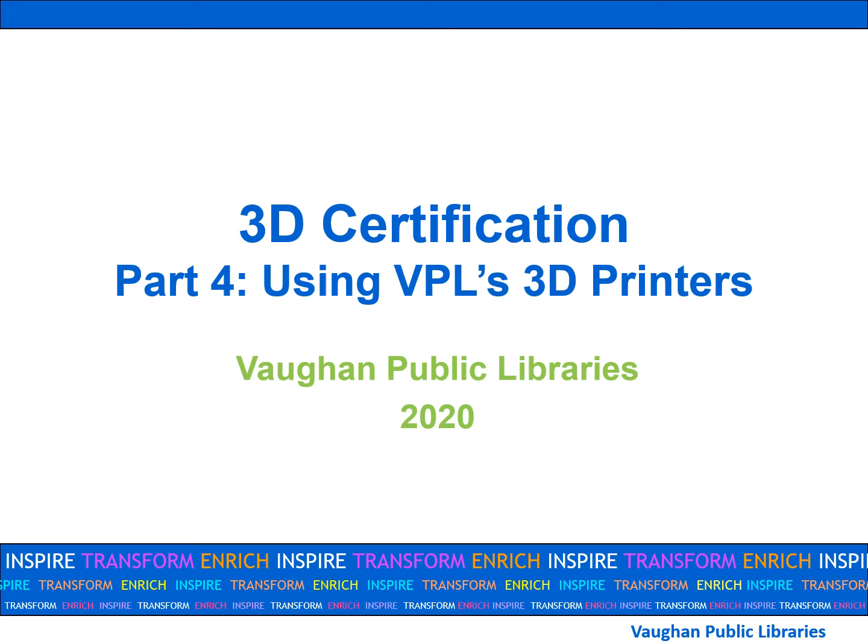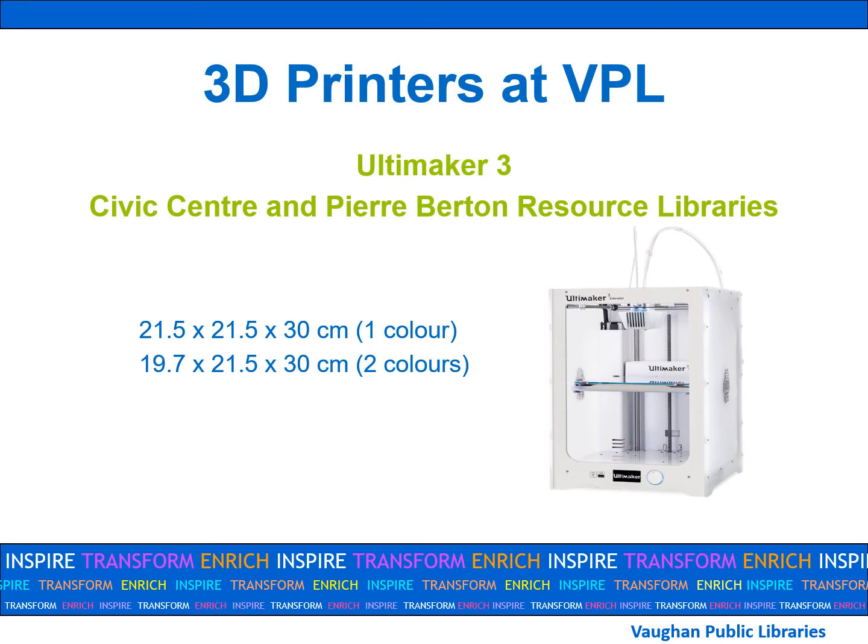Welcome to the fourth and final lesson in VPL's 3D certification course using VPL's 3D printers. This lesson will explain in detail the procedures and costs involved when 3D printing at the library. The two VPL locations that offer 3D printing, the Civic Center and Pierburton Resource Libraries, use the Ultimaker.